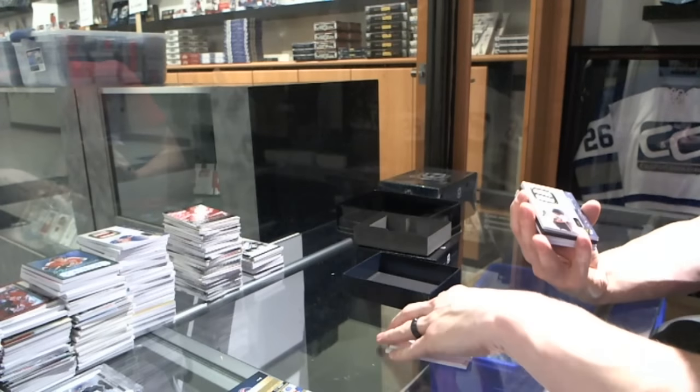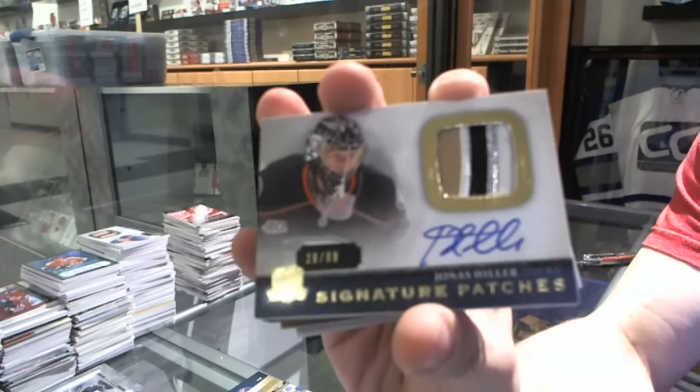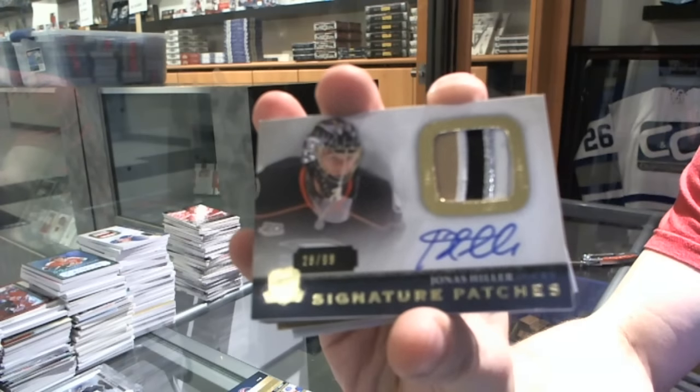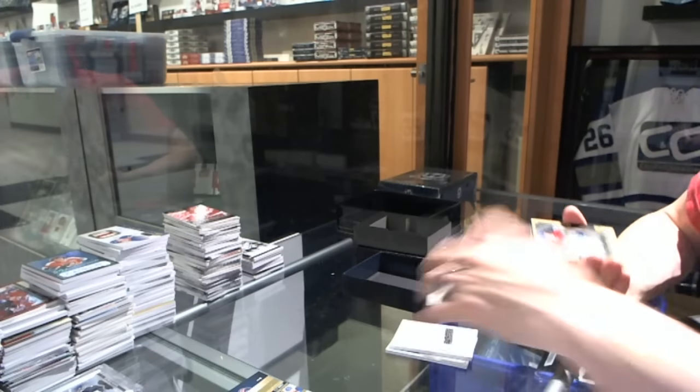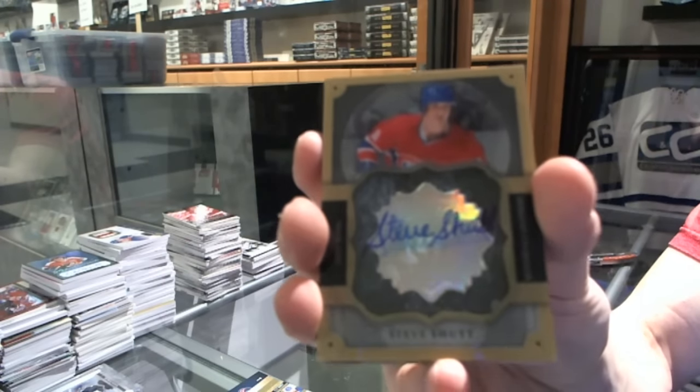We've got a four-color Signature Patches, numbered to 99 for the Anaheim Ducks — Jonas Hiller. And a Brilliance Autograph for the Montreal Canadiens — Steve Schutt.